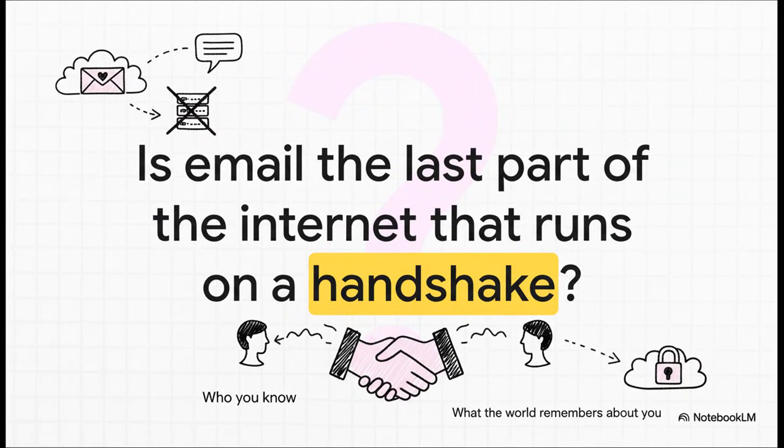It just leaves you with this fascinating thought: in our world of automated, protocol-driven systems, maybe email is the one place where who you know and what the world remembers about you still matters more than anything else. It's less about code and more about a digital handshake.